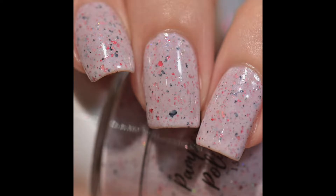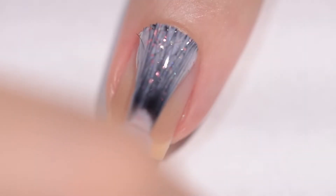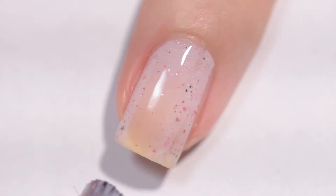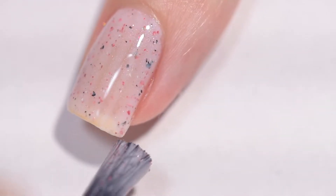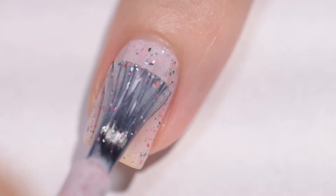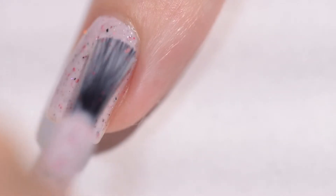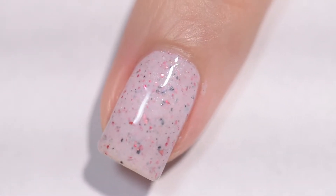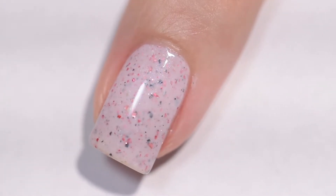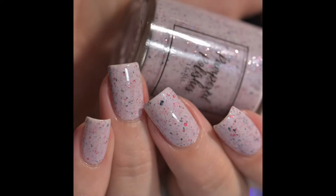Next up, we have Off With Their Heads, and it is described as an off-white crelly with a subtle blue shimmer, black, red, and silver holographic flakes. This polish had an absolutely spectacular formula — no surprise there. Pampered Polishes loves a white crelly, and she does them like nobody else. They apply smoothly, evenly, and they're not chalky. I absolutely adore the flakies, especially the red ones mixed with the black — such a pretty polish. It is not going to dry with texture, and it's not going to give you any difficulty to remove. This was opaque for me in just two coats, and I sealed it up with a glossy top coat.